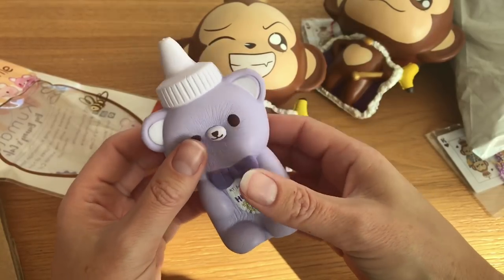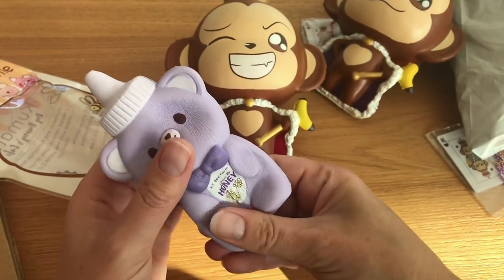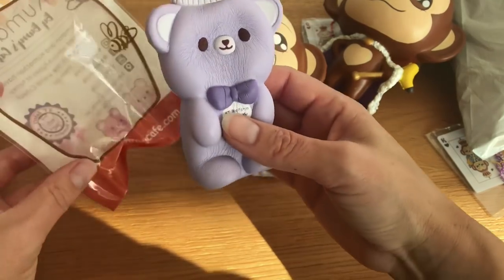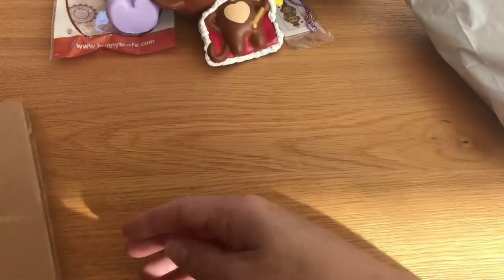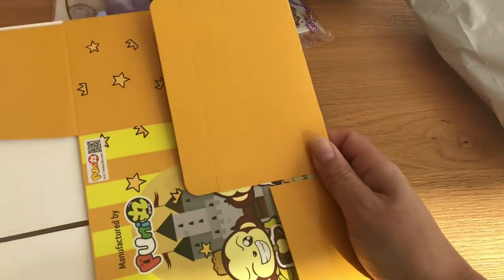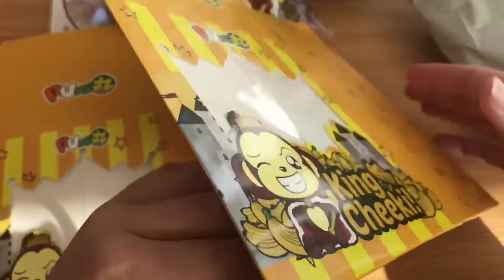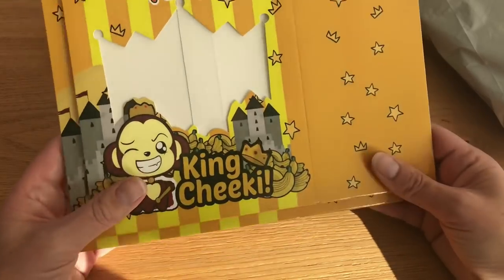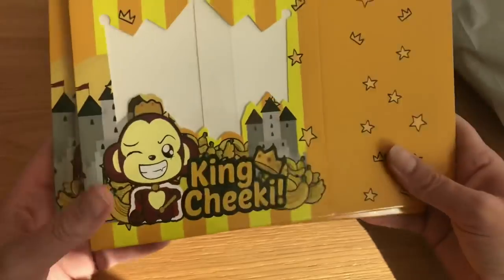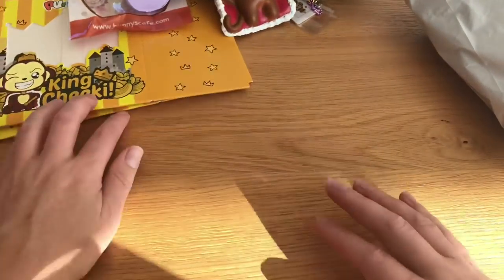My dog just got a treat and he's not able to chew it, so he's whining for me to help him — so if you hear whining in the background, that's just my dog. Okay, let's see the boxes for the Cheeky Kings. It says King Cheeky on the boxes and they're the same, so I'll put them together later and put the cheeky squishies inside. I love boxed squishies and I like that they pack them flat so they stay good during shipping, otherwise they'd get all banged up.